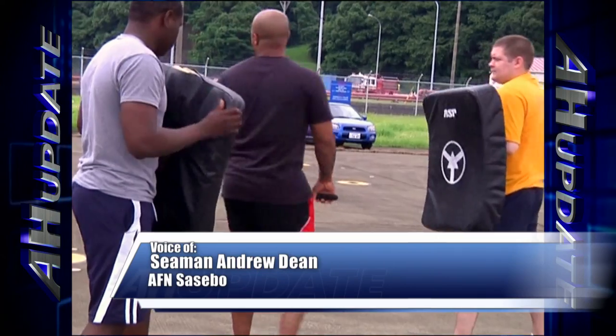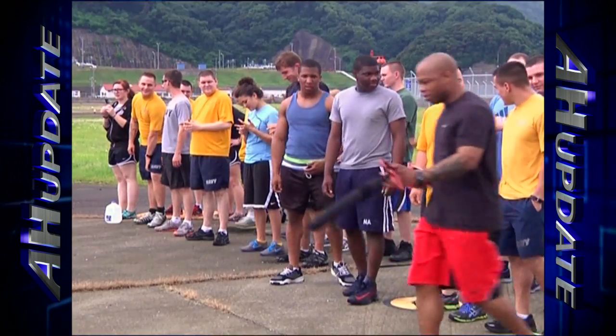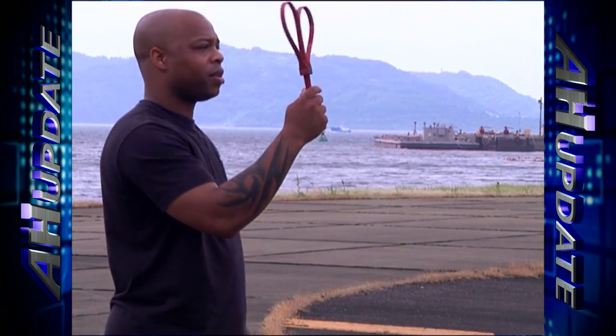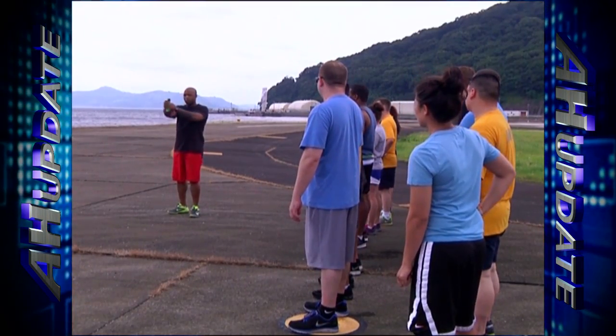The security force at Fleet Activity Sasebo goes through training on how to properly use the equipment they carry. The weapons they are trained to use include the 9mm Beretta, shotgun, and M4. They also train on using their batons, handcuffing, empty hand strikes, and OC spray.